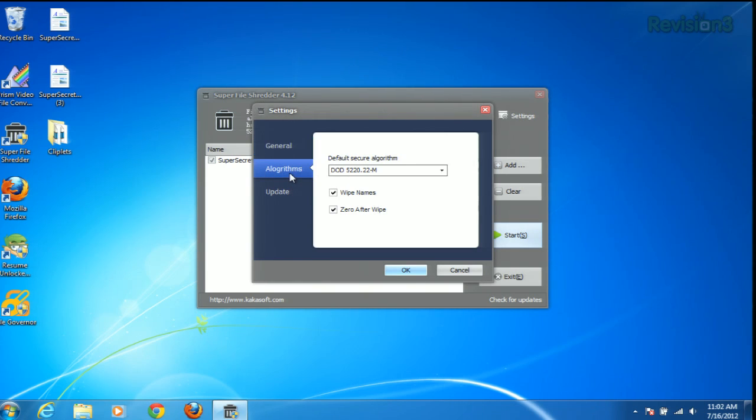Now if we go into the Options and Settings menu, we can head over to Algorithms and set how many data overwrites we actually want to do. The default is the Department of Defense standard security level, but you can go with 1, 7, or even 35 overwrites as well.